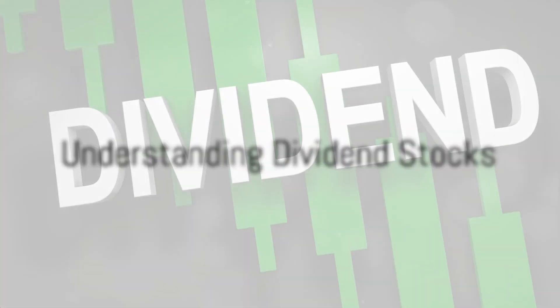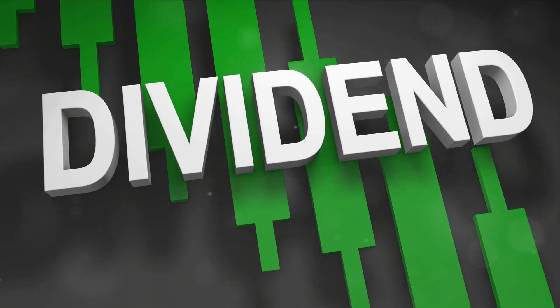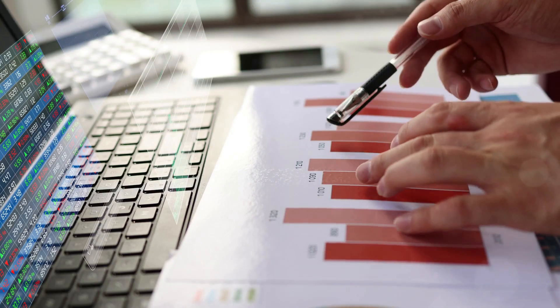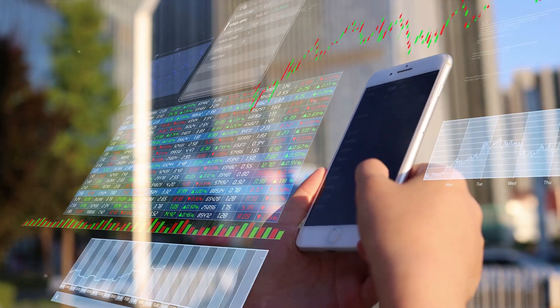Firstly, understand what dividend stocks are. They represent shares in a company that pays out a portion of its profits to shareholders, usually in the form of cash payments. This dividend payout can provide a steady income stream, making these stocks an attractive option for many investors.